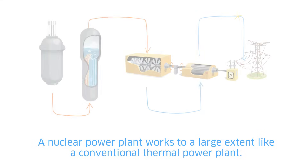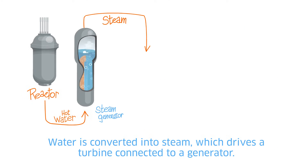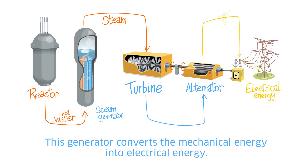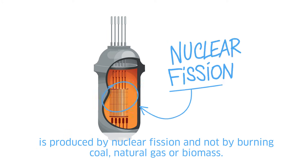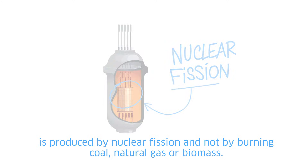A nuclear power plant works to a large extent like a conventional thermal power plant. Water is converted into steam, which drives a turbine connected to a generator. This generator converts the mechanical energy into electrical energy. The only difference is that the heat, which converts water into steam, is produced by nuclear fission and not by burning coal, natural gas, or biomass.